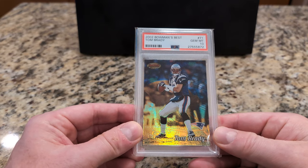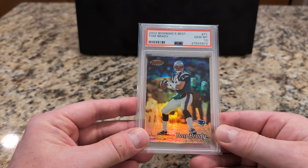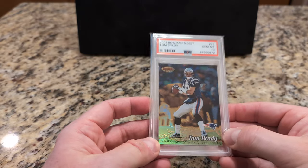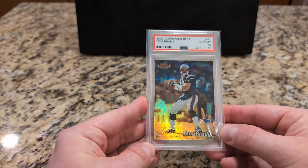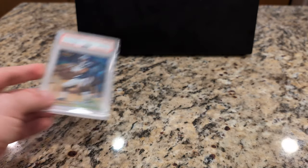I'll start off with this Tom Brady — one of my favorite Tom Brady cards. This is from 2002 Bowman's Best. I think it's just a nice-looking card. It's not a refractor or anything special, although it looks like it's got something going on in that regard. 2002 Bowman's Best, Tom Brady.